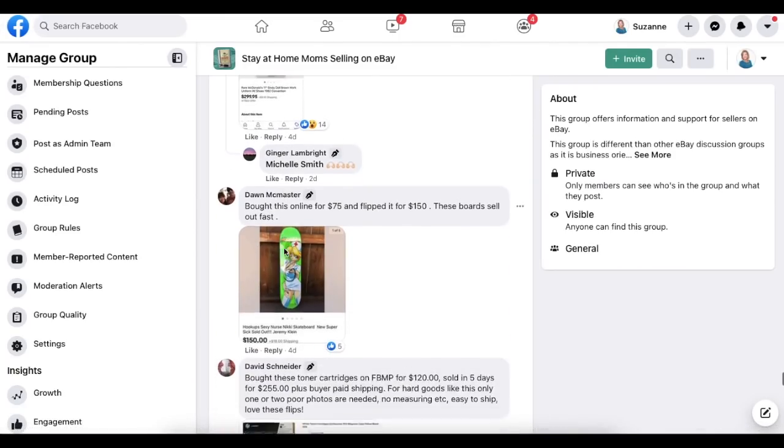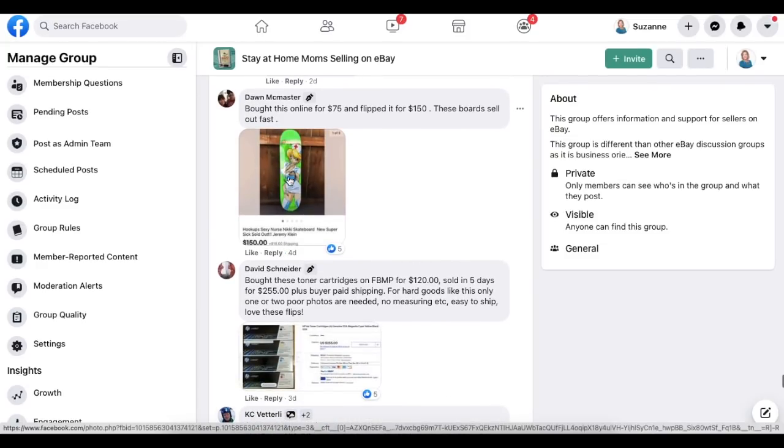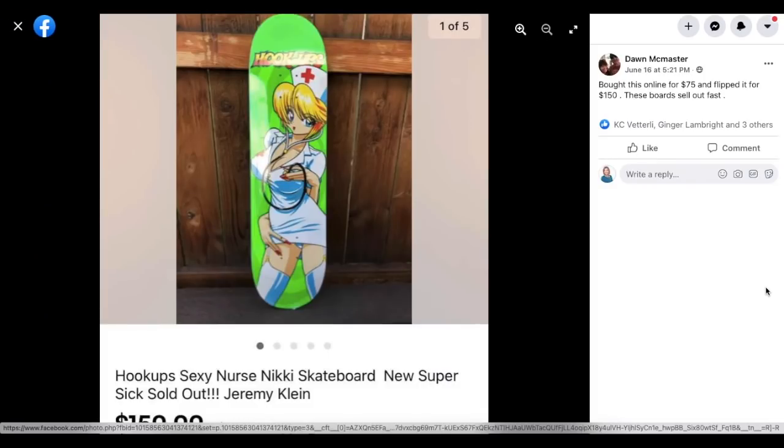Don McMaster bought a skateboard online for $75 and flipped it for $150.